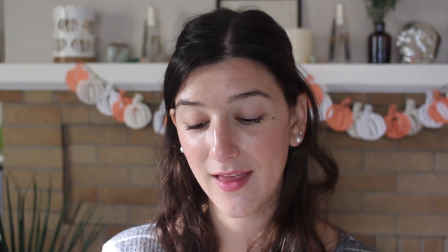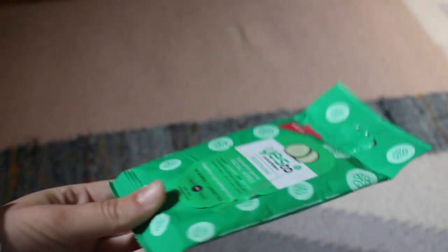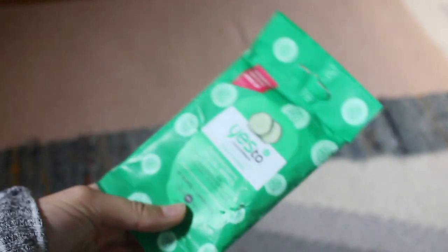Starting off with skincare, I really like to have these Yes to Cucumber Soothing Hypoallergenic Facial Wipes in my bag — they sell them in travel sizes. I like to have some sort of makeup wipe or body wipe to freshen up after your travel day, especially if you're going right to dinner or meeting someone. I like to just hop in the bathroom and give my face a wipe down, sometimes my armpits too, just to feel a little bit fresher. These are also great for taking off makeup, though I always cleanse.